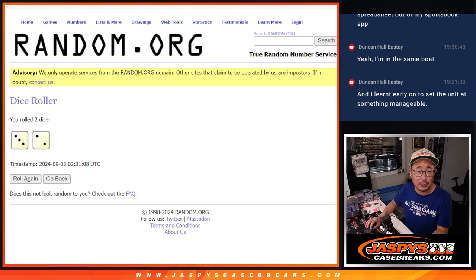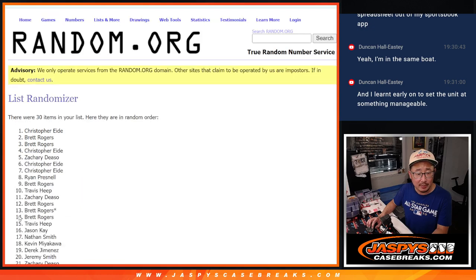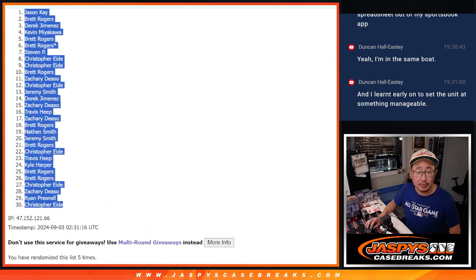Randomizing names and numbers — three and a two, five times each. One, two, three, four, and five. Got Jason down to Chris.